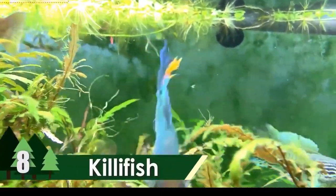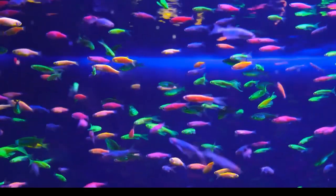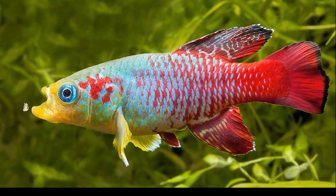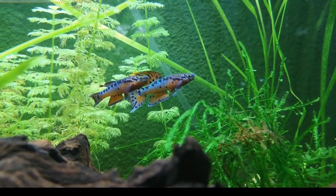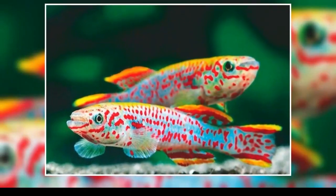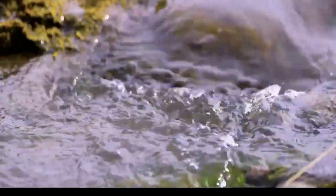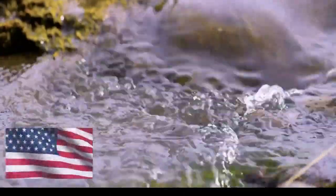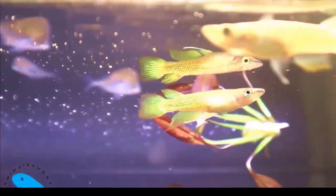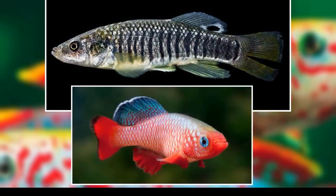Number 8: Killifish. One of the oviparous fishes with more than 1,270 currently known species, the killifish ranks 8th on the list of the most beautiful freshwater fish in the world. It is a small fish with an average length of around 2 inches, with a maximum of 6 inches. It is found in fresh waters across America from Argentina to Ontario. They have an orange-colored skin with vertical blue stripes. It is among the smallest living vertebrates with a lifespan of only 6 to 9 months.